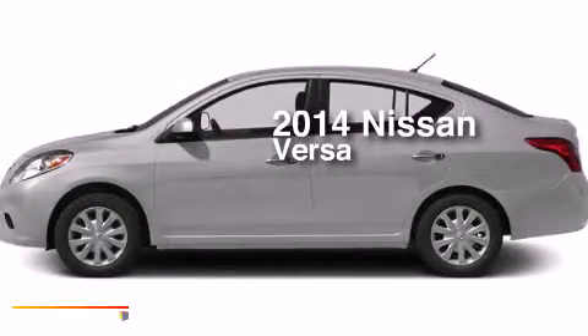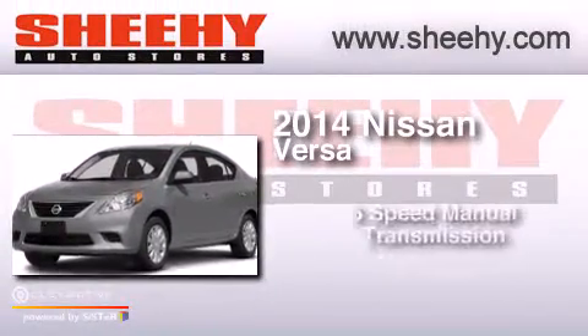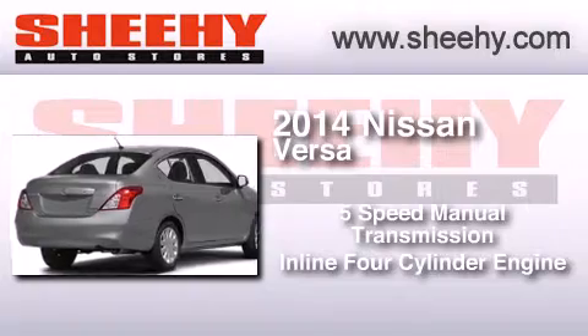This is a brand new 2014 Nissan Versa. This compact has a 5-speed manual transmission and an inline 4-cylinder engine.